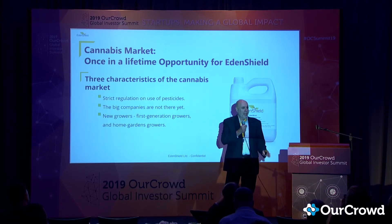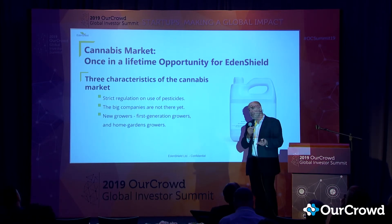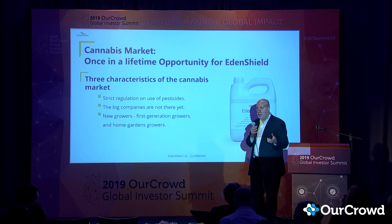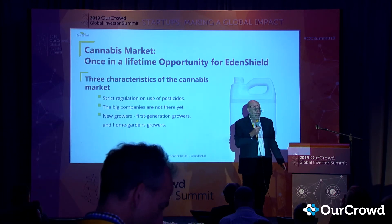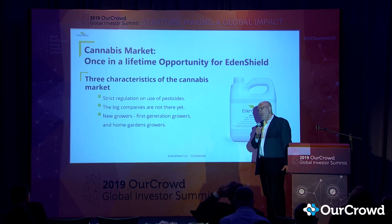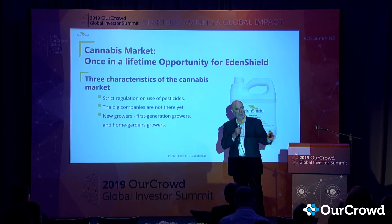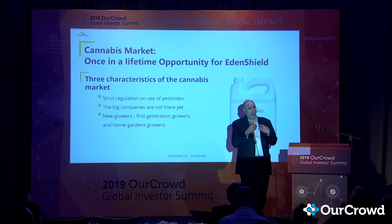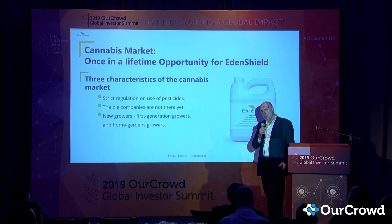Cannabis is a major new application. We developed EdenNet for vegetables, but since the product is designed for indoor farming, the biggest explosion in that space right now is cannabis. Warehouses in San Francisco, Los Angeles, and Toronto that were empty and decaying ten years ago — you can't rent warehouse space anymore; it's all cannabis growers. That's an ideal environment for us: closed spaces with very limited entry points.